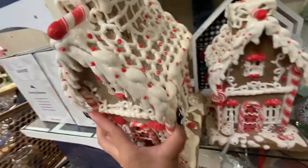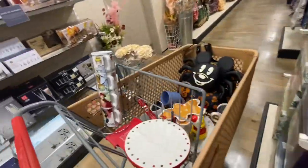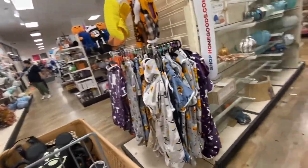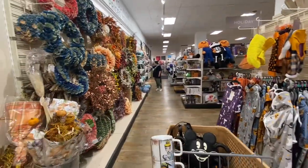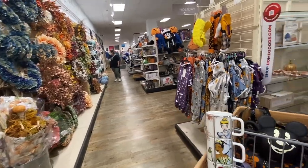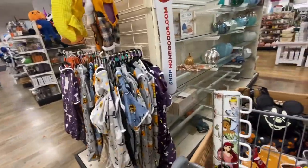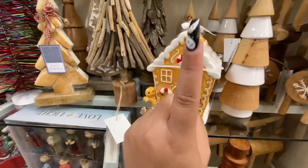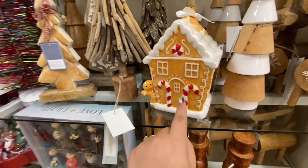So beautiful, but I can't buy anymore — I need to run away! Over here we have more Halloween, but there's not that much Halloween. Here's the cookie house — this one is cheaper at Ross, so go to Ross; it's $10.99 there, and right here it's $15.